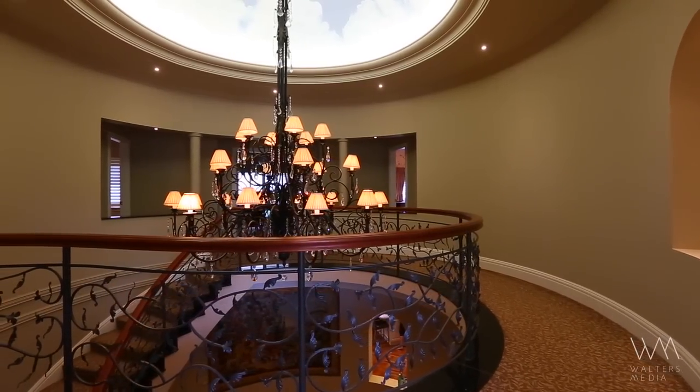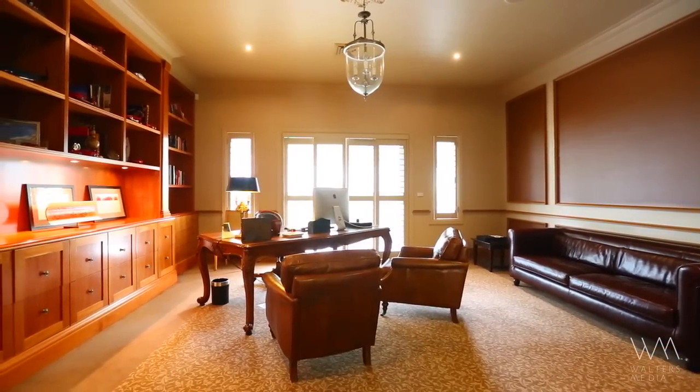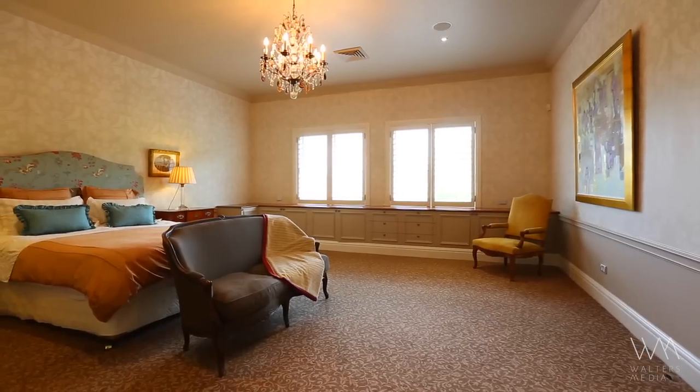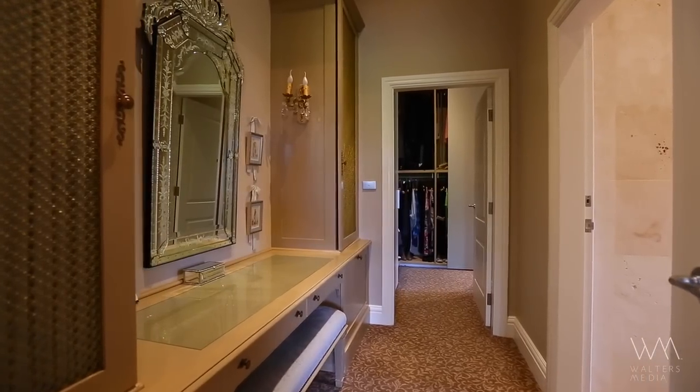Upstairs there is a finely fitted out office and four bedrooms, including a luxurious master retreat, which all enjoy phenomenal proportions, private dressing rooms and bathrooms with heated floors.